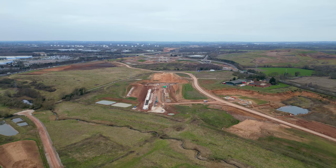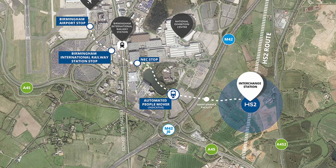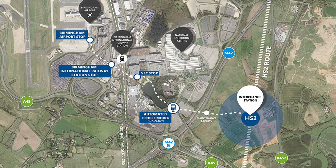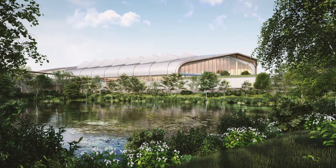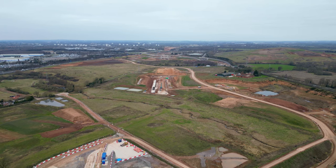Just to the north will be Birmingham Interchange Station. A new people mover will connect this to the NEC, the existing Birmingham International railway station, and the airport. The renders are mostly foliage but there will be substantial parking. With the location among several motorways, this will function as a parkway station.